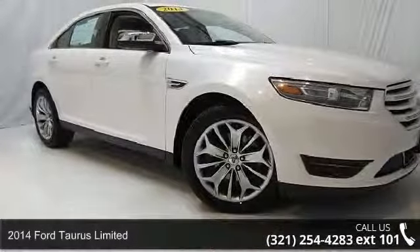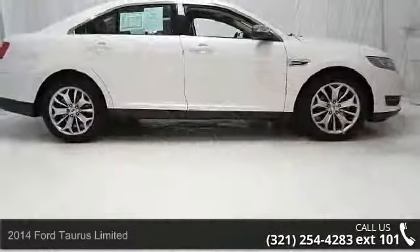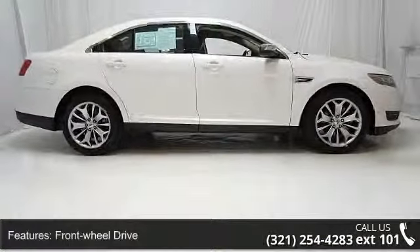Arrive in style with this 2014 Ford Taurus Limited. This may be the set of wheels you've been looking for. Enjoy these notable features: